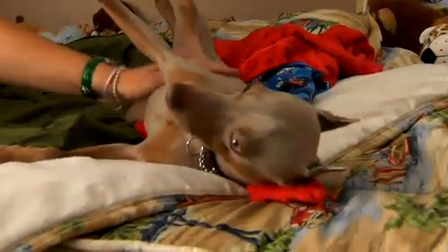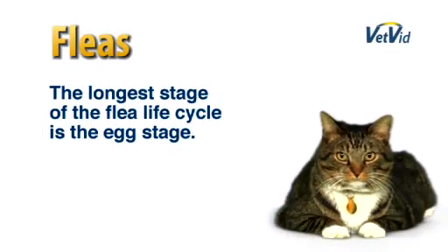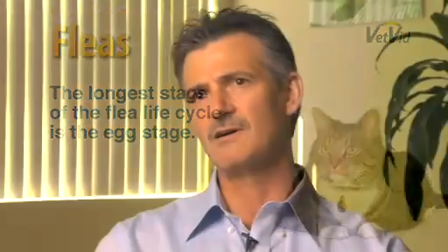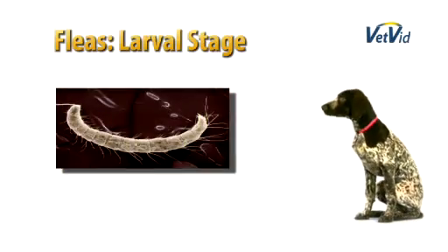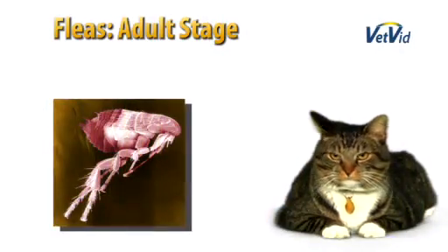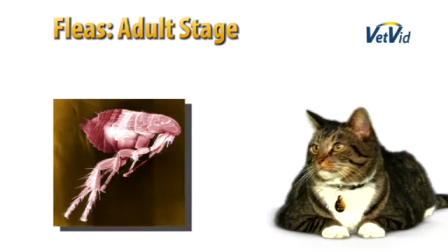Most people focus on seeing the adult flea, and that's what they judge whether or not their pet has an active flea infestation. But the largest part of the flea life cycle is not readily visible to the naked eye. About 50 percent of the life cycle is actually in the egg stage, which is very small and very difficult to see. The remaining stages make up the larval form, then the pupal form, and ultimately the adult — which only makes up about five percent of the total life cycle.